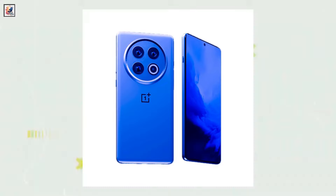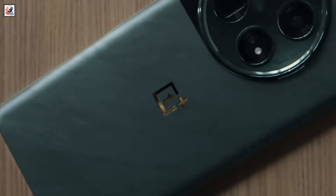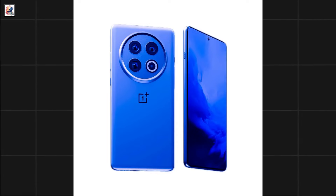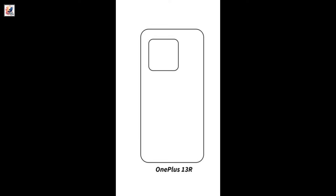A new render of the OnePlus 13 has surfaced on Weibo. So do you guys think the final device will look like this? The OnePlus 13 has so far been rumored to employ a new camera island design compared to its predecessors. The render shows the OnePlus 13 with a round camera island, and a square design for the OnePlus 13R.